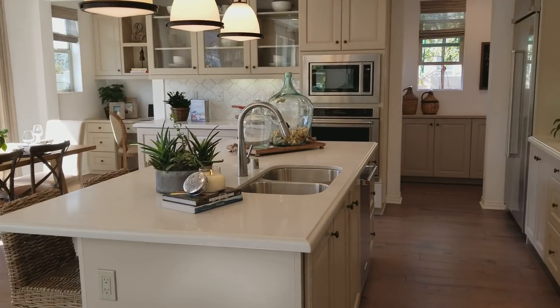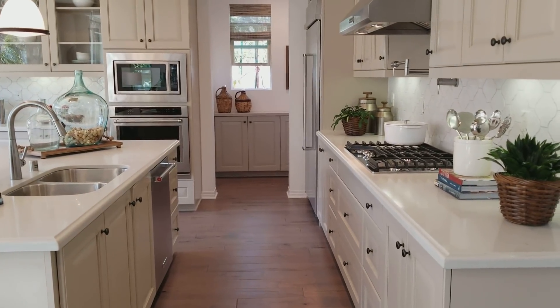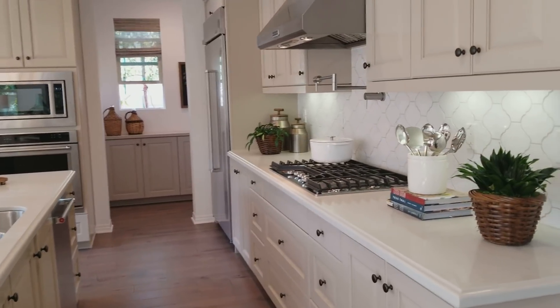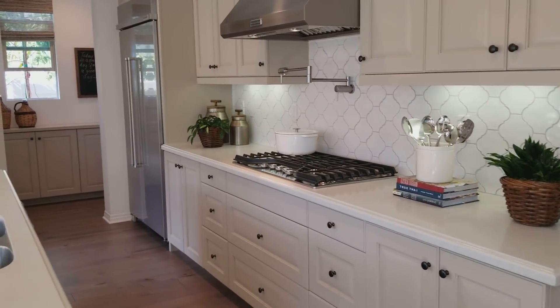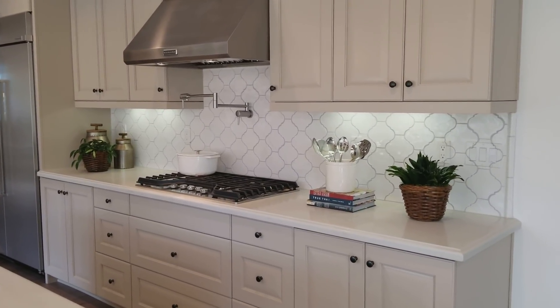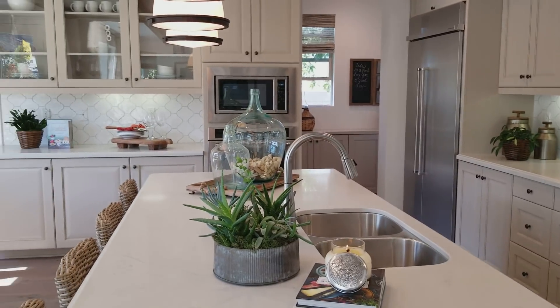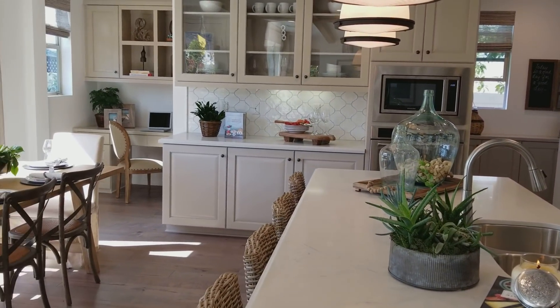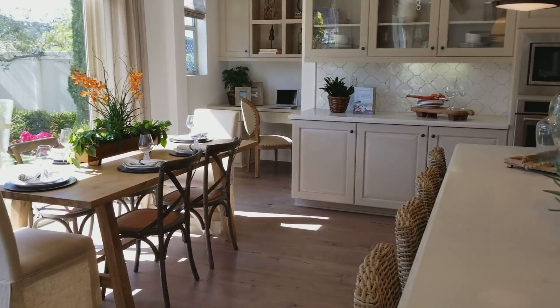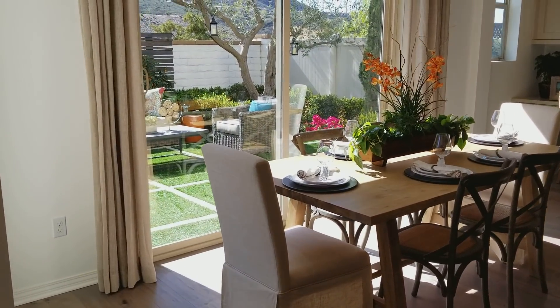I loved when they started making houses with what's called a great room — it's like a big living room, kitchen, and dining area all together. I could do some serious cooking in here, no doubt about it. Absolutely beautiful.